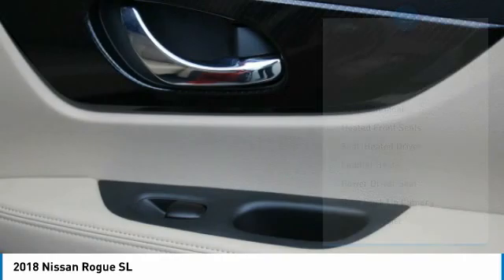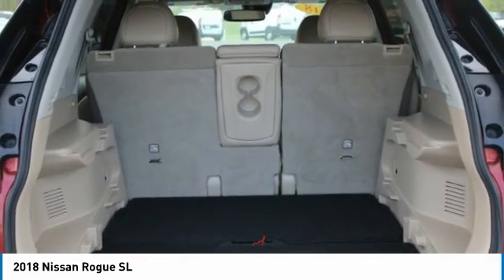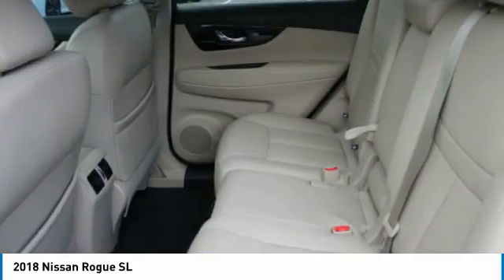FWD, remote trunk release, headlights auto off, and mirror memory. Is love at first sight really possible? Let us know when you stop in.